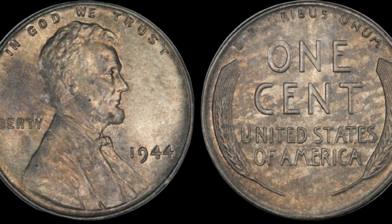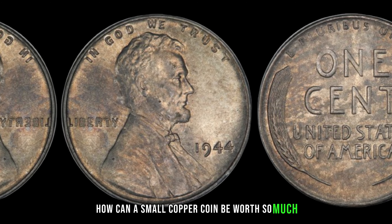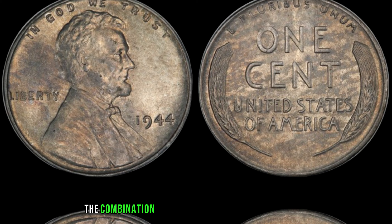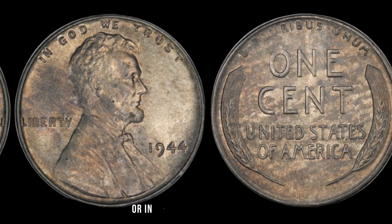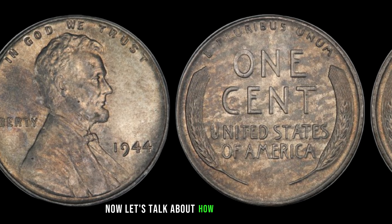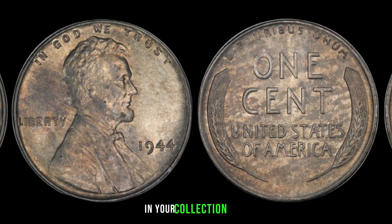The current market value of this little treasure is estimated to be a staggering $2 million. You might be wondering how a small copper coin can be worth so much. It's all about rarity. The combination of being a 1944 No-Mint Mark penny and having that unique dirt patina makes this coin one in a million — or in this case, one in millions.